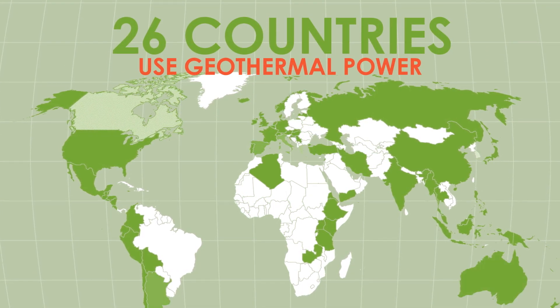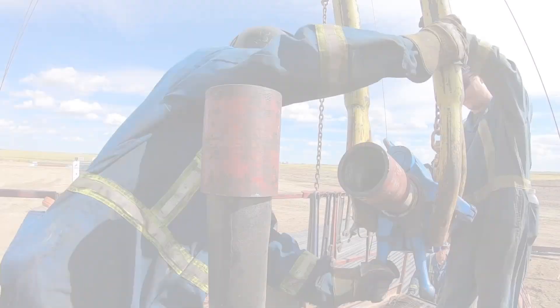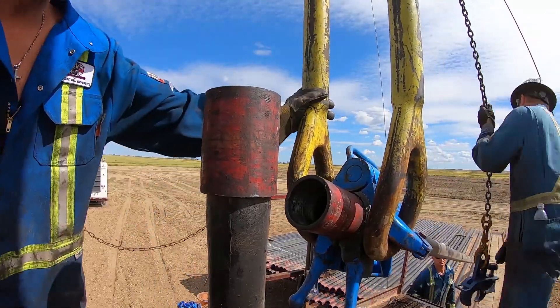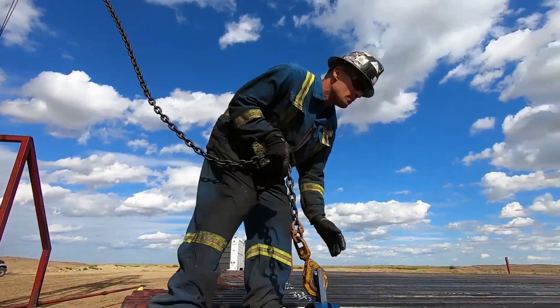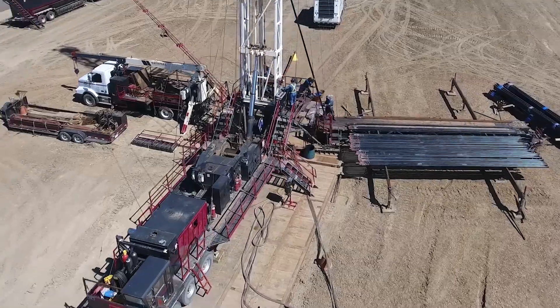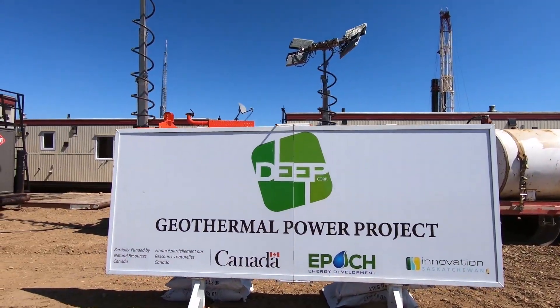Twenty-six countries around the world are successfully utilizing geothermal energy for power, and Canada is poised to join them. This isn't where you might expect to find the next generation of clean energy, but it is precisely here, in the heart of oil and gas country on the prairies, that geothermal is set to thrive.